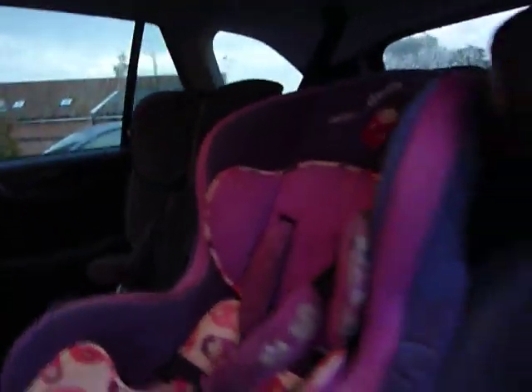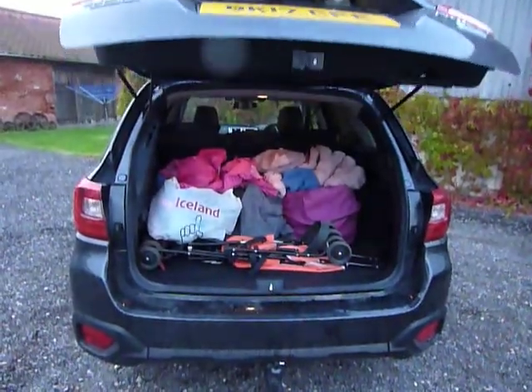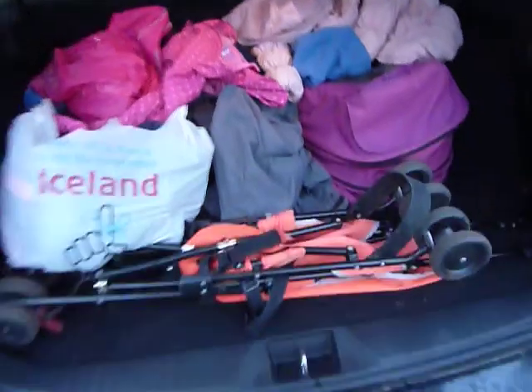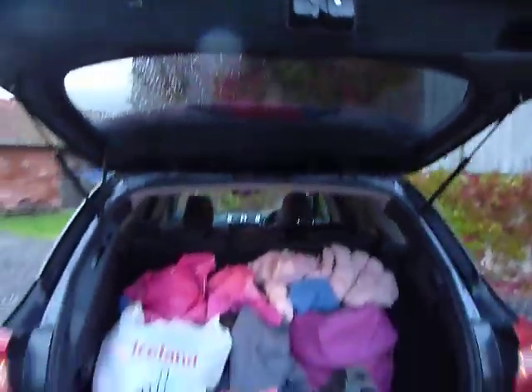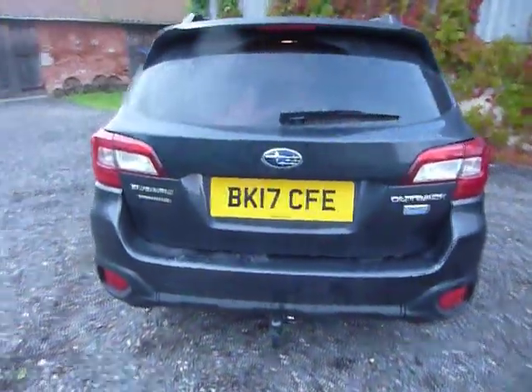Electric windows all around — forgive the mess. Three children, as you can see, so three car seats. There's also a power boot, which is quite cavernous, which is just as well because my family travels with the kitchen sink. Let's take a quick look inside.